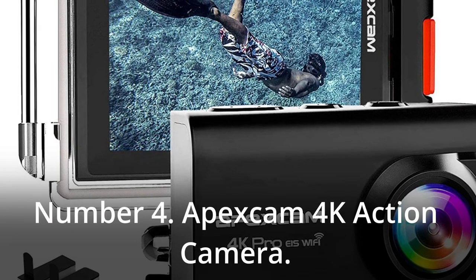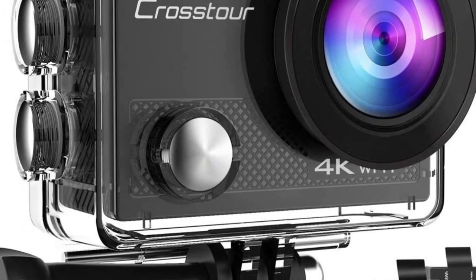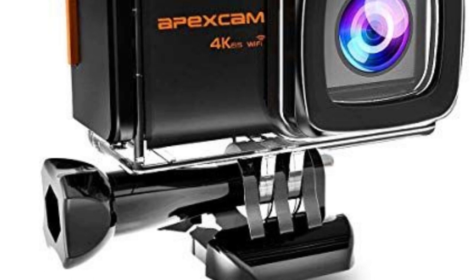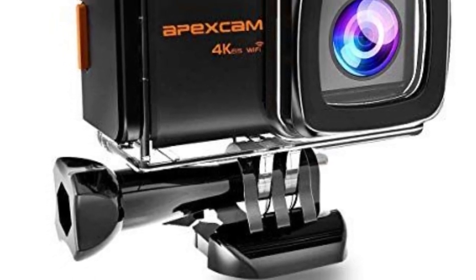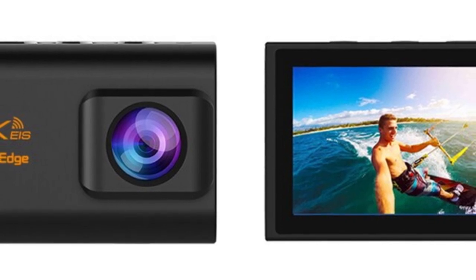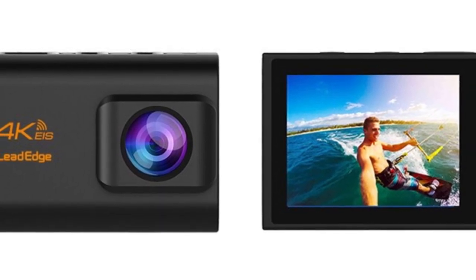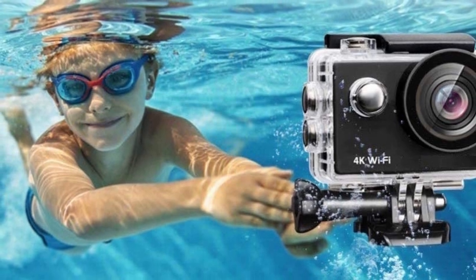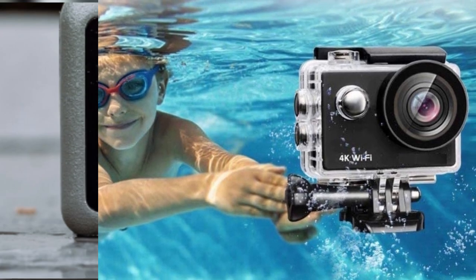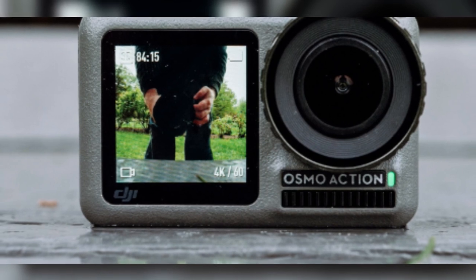Number 4: Apex Cam 4K Action Camera. The Apex Cam should not be disregarded because of its remarkable adaptability and amazing build quality given its affordable pricing. Included in the package are a variety of accessories that can be easily and securely attached to a wide variety of athletic equipment, such as a BMX, a boat mast, or a bicycle helmet. Its waterproofing enables you to take photos at depths of up to an astounding 40 meters. The powerful built-in Wi-Fi enables you to share all the action with your friends practically as soon as it happens. The ultra-high-definition 4K camera includes an anti-shake function, with six layers of optical glass that work together to effectively eliminate vibration and create a wide-angle lens.